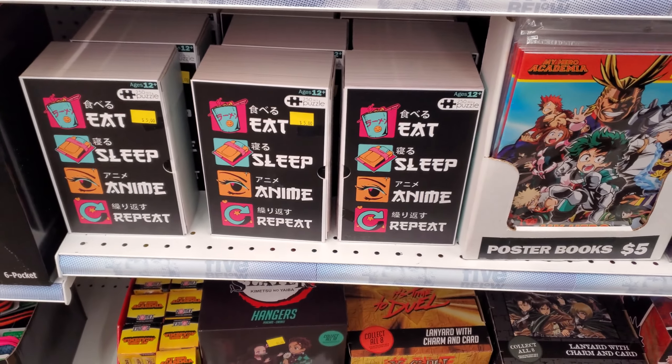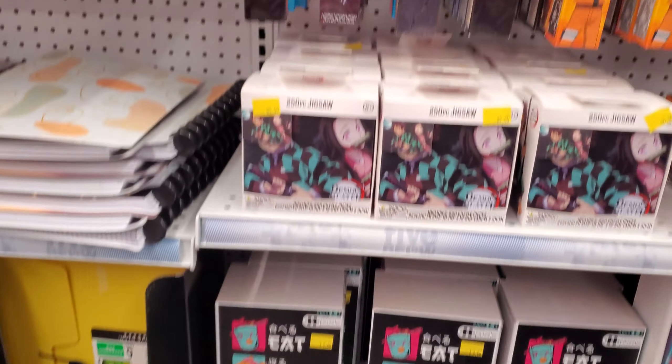Hey everyone, I made it inside Five Below. So here's a little bit of Halloween that they have here.